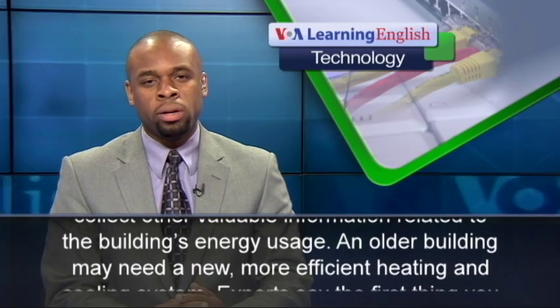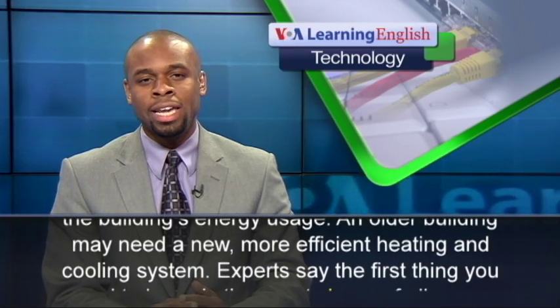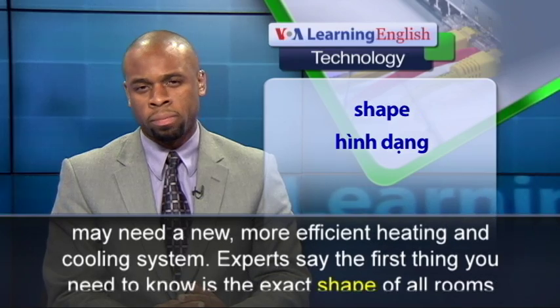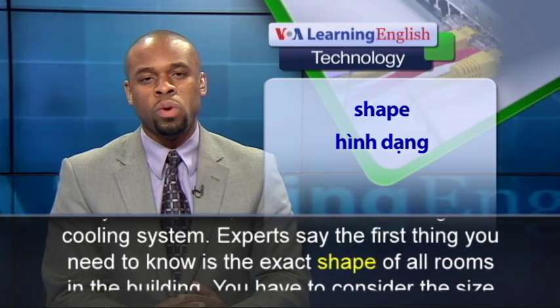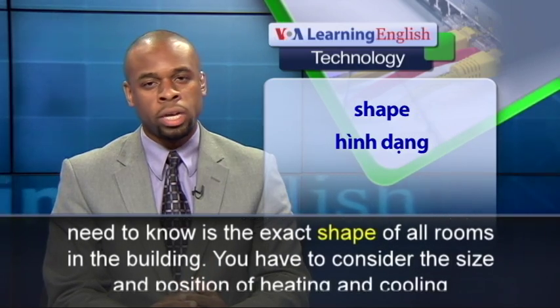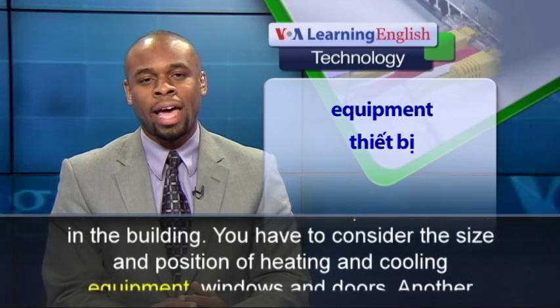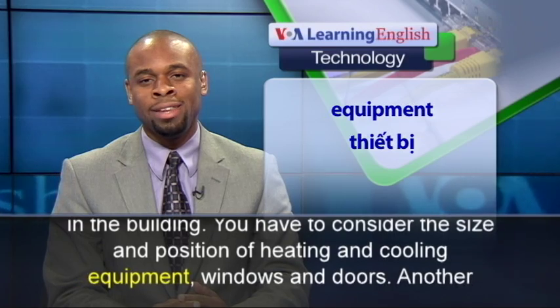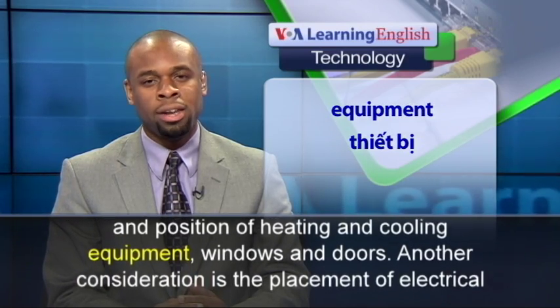An older building may need a new, more efficient heating and cooling system. Experts say the first thing you need to know is the exact shape of all rooms in the building. You have to consider the size and position of heating and cooling equipment, windows, and doors.